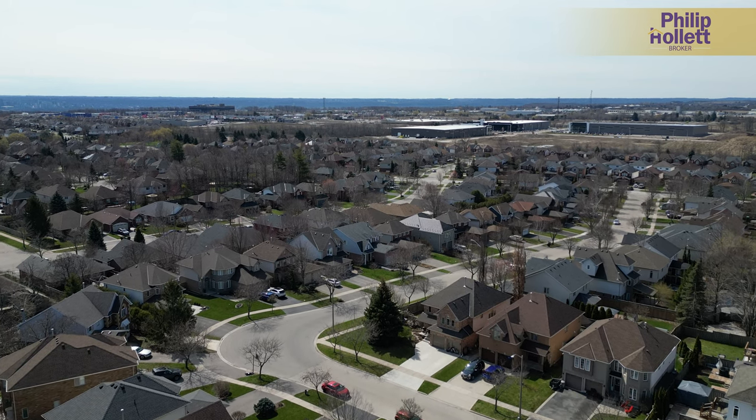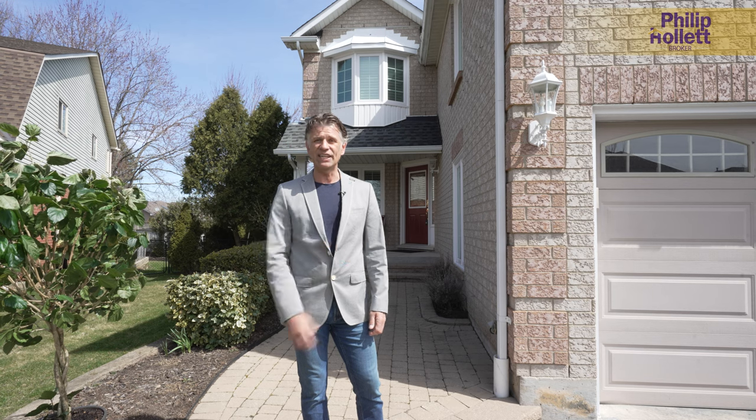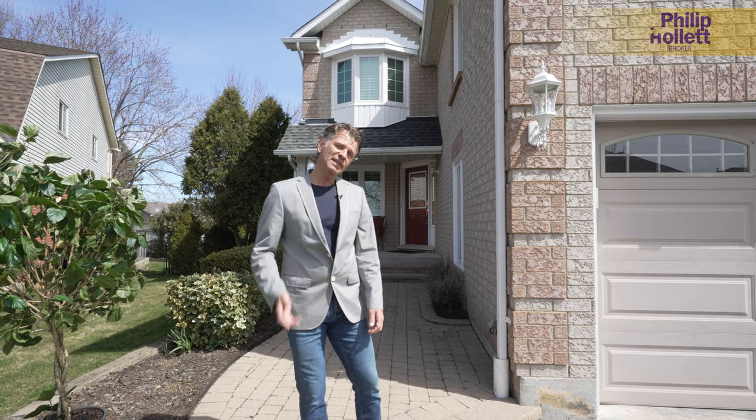Excited to show you this home — very spacious, great room, with a really excellent in-law setup downstairs as well. Come on in and take a look.